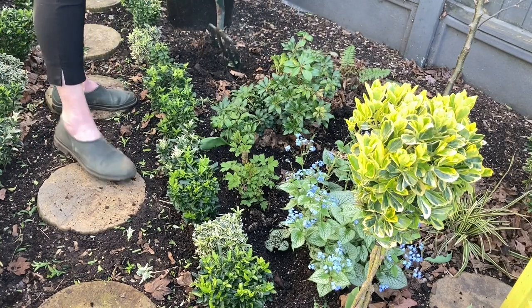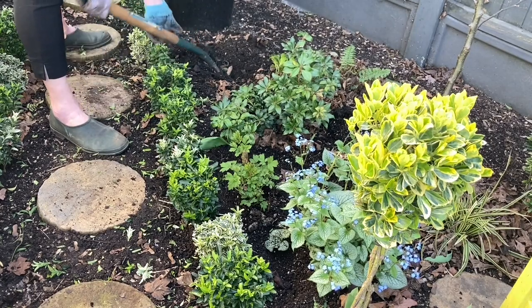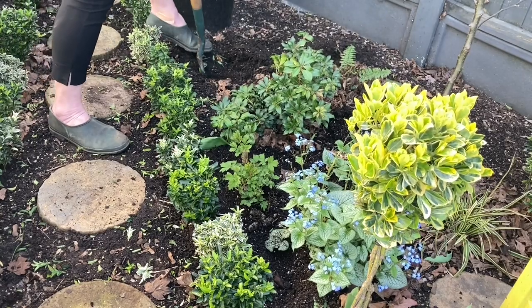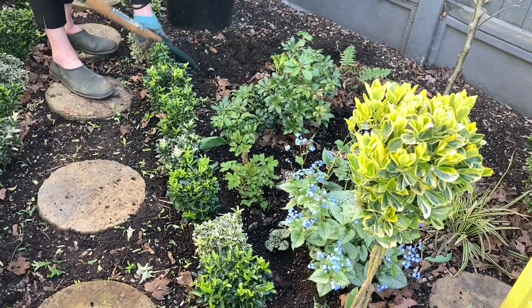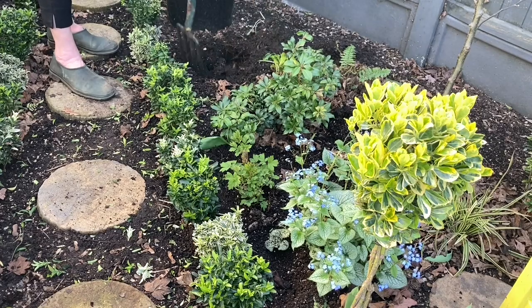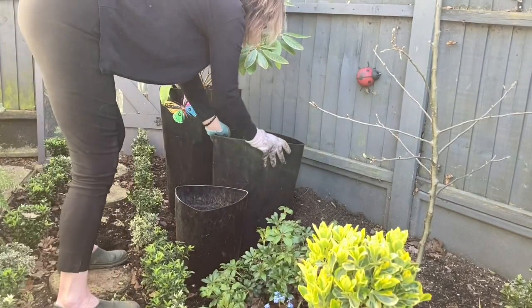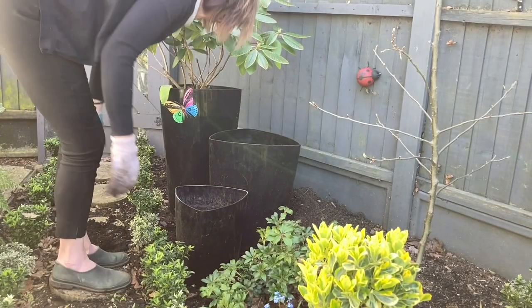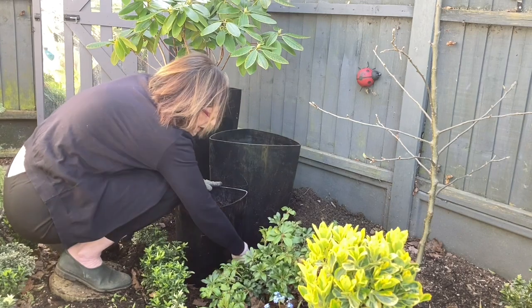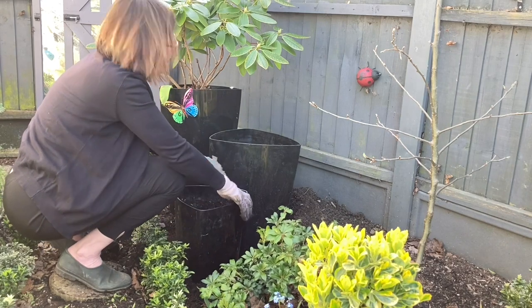I think we'll have one back here. I want it quite deep. I think I like that - so that's where they're going. I need to fill them in, so I'm just going to tamp all these down, firm it all around the edges, go and get my soil from the car, and then we can plant them.